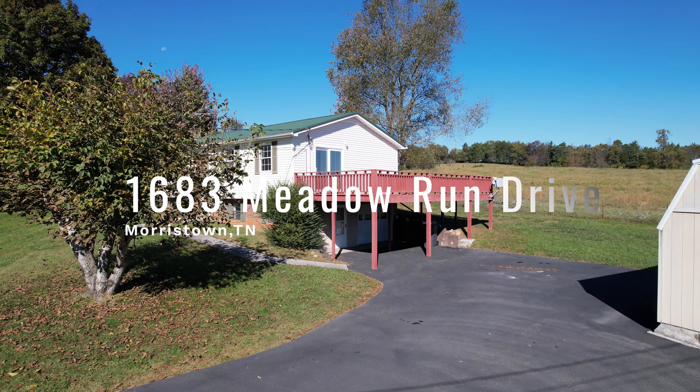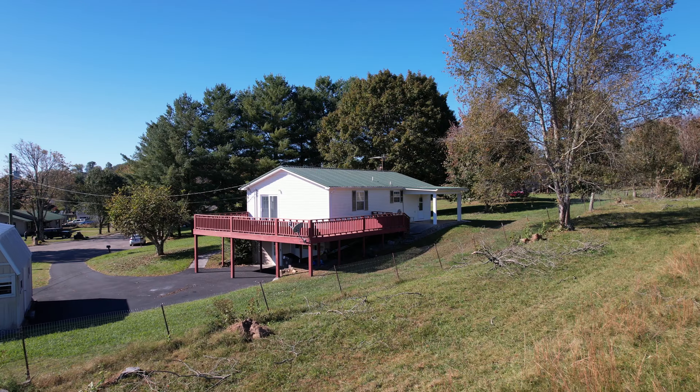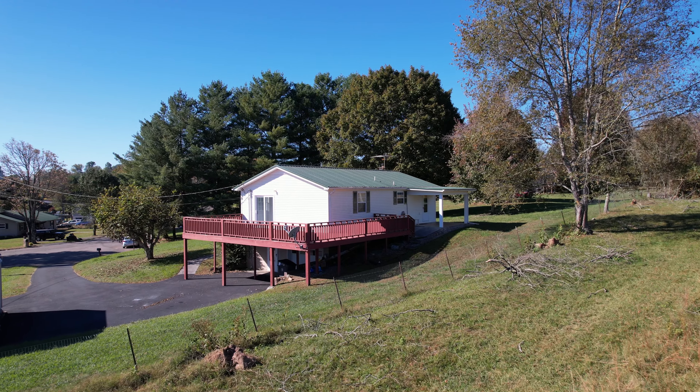At the end of a quiet cul-de-sac, 1683 Meadow Run Drive offers privacy, space, and a cozy feel for its next owners.